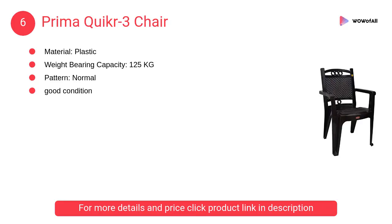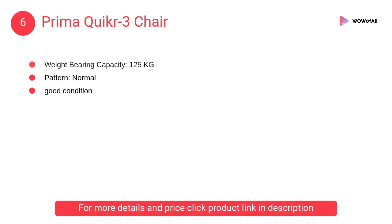At number 6: Prima Q UI KR 3 Chair. It is nice and sturdy. The weight-bearing capacity is 125 kilograms. It is designed differently, which looks amazing.